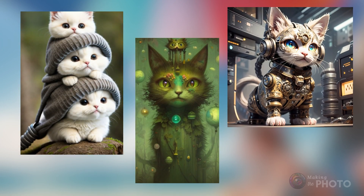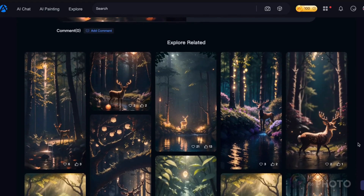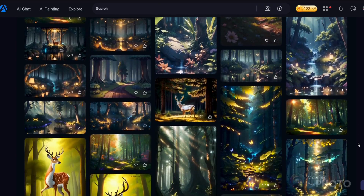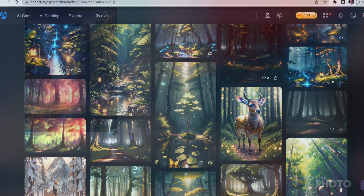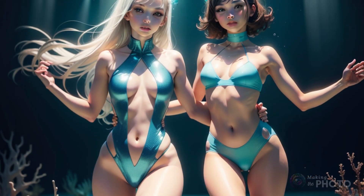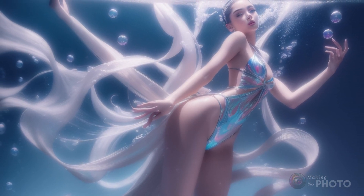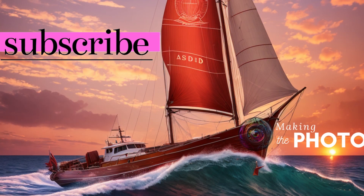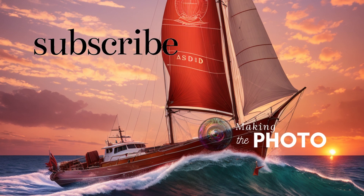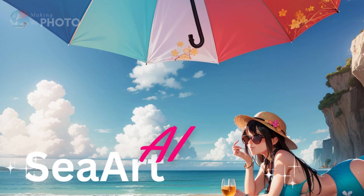Seaart has arrived with a splash and they're not holding back. They've made it easy for anyone to dive in and start creating, whether you're an experienced AI artist or someone dipping their toes in for the first time. If you've used other AI tools like Leonardo AI or Lexica, Seaart will feel very familiar. A little competition in the space keeps everyone creative. So what are you waiting for? Let's start creating with Seaart today. If you liked this video, please like it and subscribe to the channel, and give the reference link a smash in the description below. Let us know your favorite features in the comments. This is Jen at Making the Photo — let's make something amazing together.